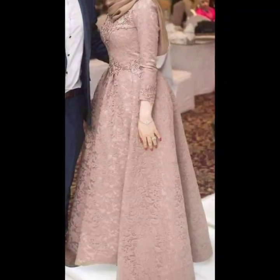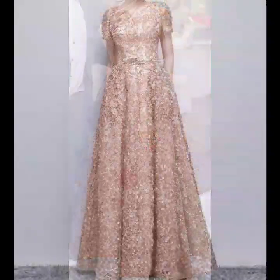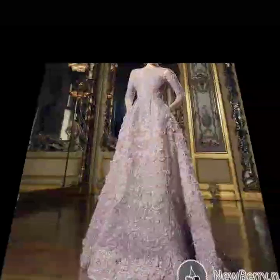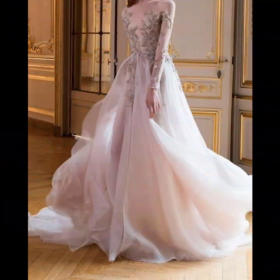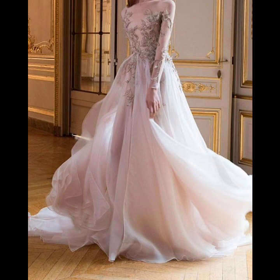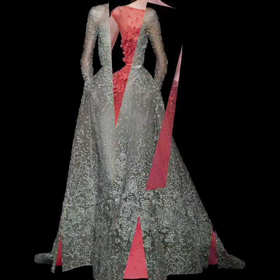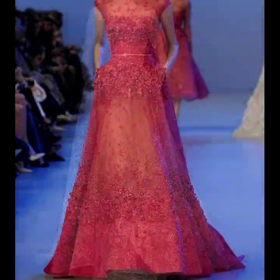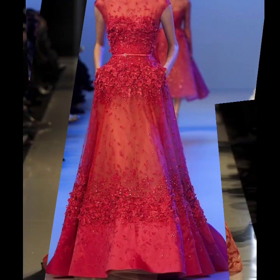If you are loving these beautiful, gorgeous long embroidered dresses for formal wear, please do support me — like my video and subscribe to my channel if you haven't subscribed yet. Please also click the bell icon so you will get notifications of all my videos and never miss any collection.